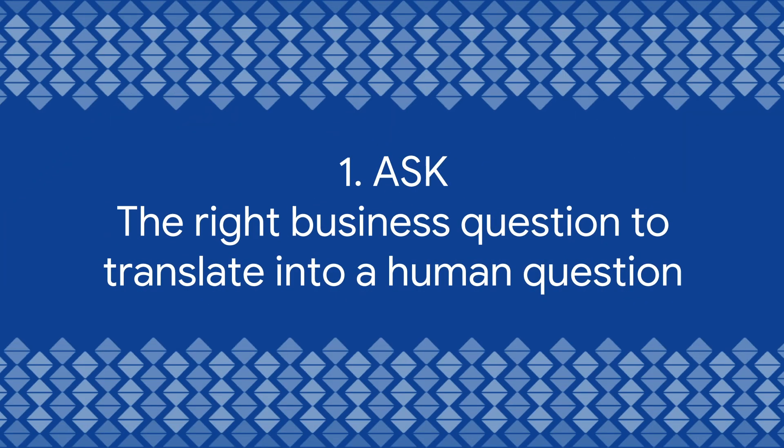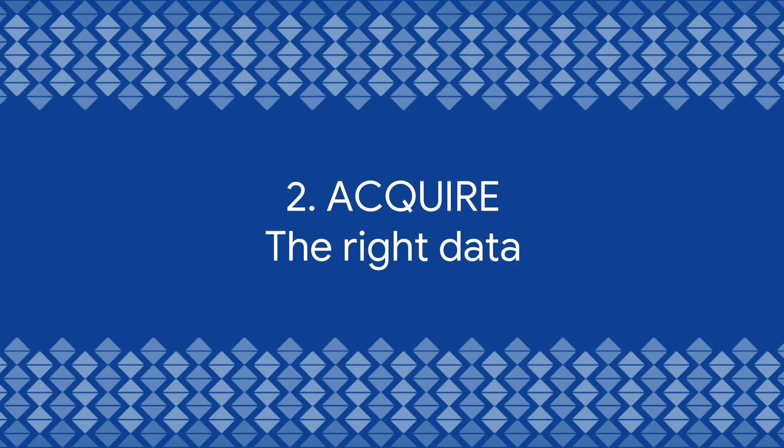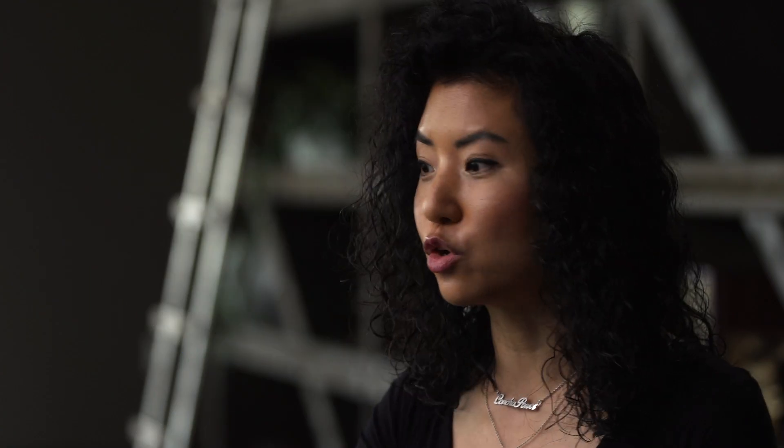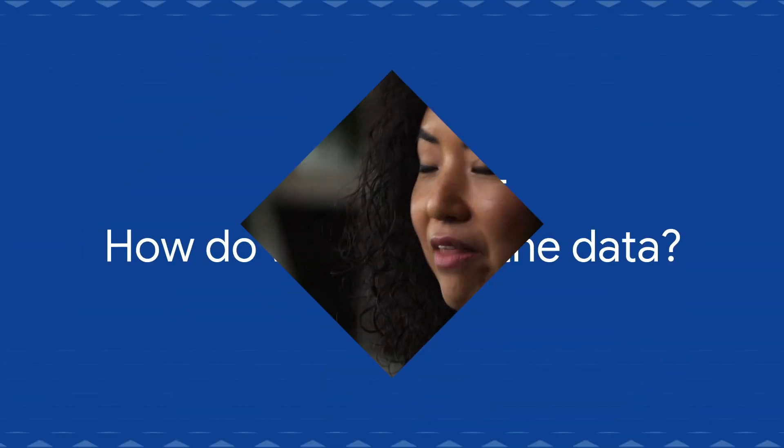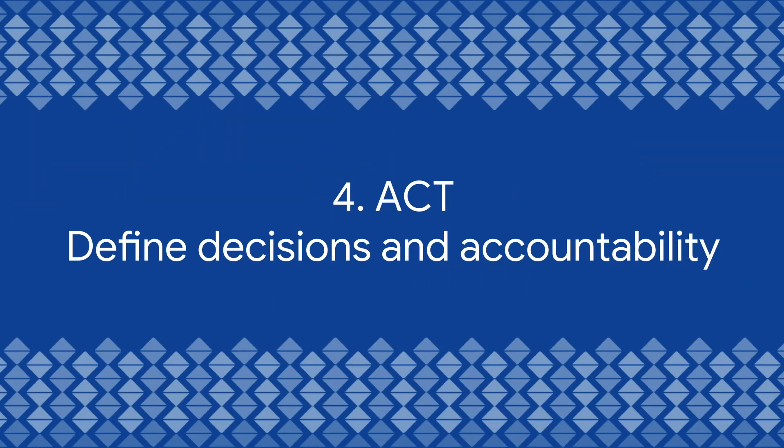The first step is: are we asking the right business question, and how do we translate that business question to a human question? The second step is how do we acquire the data to answer that question — qualitative or quantitative depending on what sprint you're in. Then, how do we analyze that data? And the fourth, most important part, is how do we act upon what we learned.